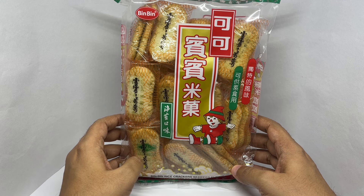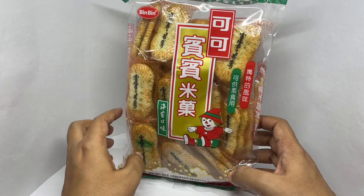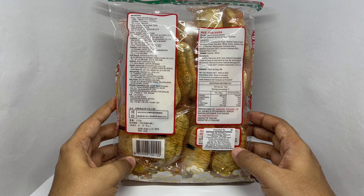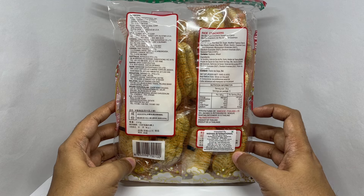Comes in this simple packaging. Costs around 135 rupees, or about $2. Manufactured in Thailand.